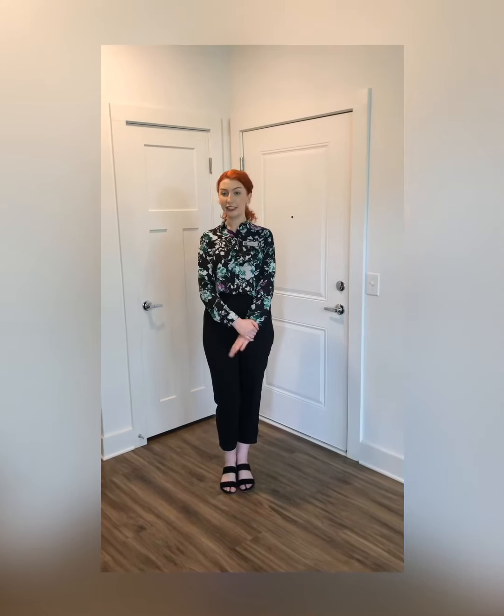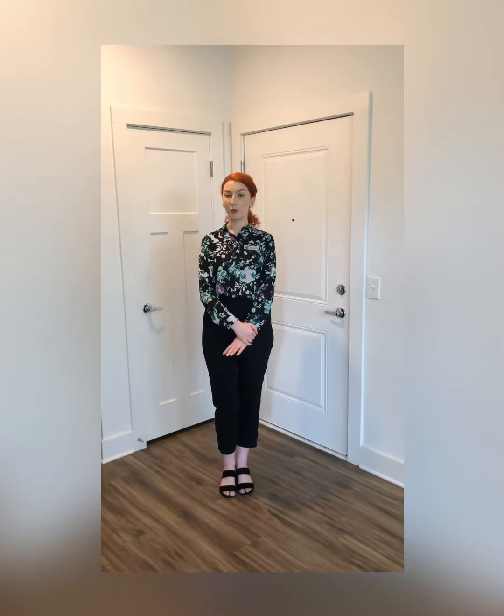Hi everyone, it's Hannah again with Dakota. Today we're going to be taking a look at our A2 floor plan, which is one of our one bedroom, one bathroom apartment homes. So let's take a look.